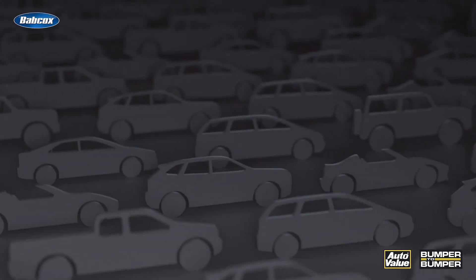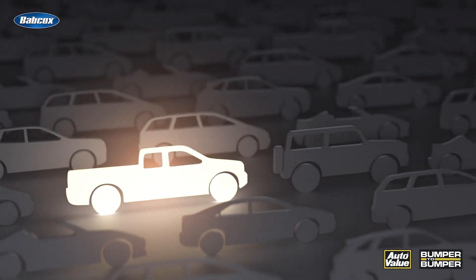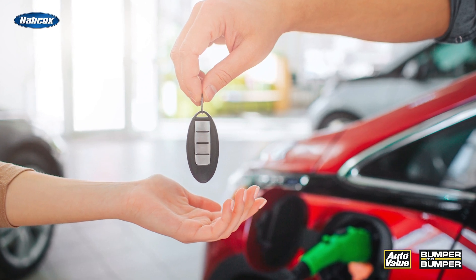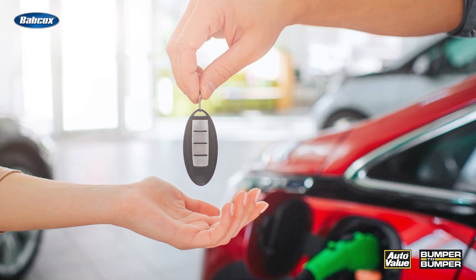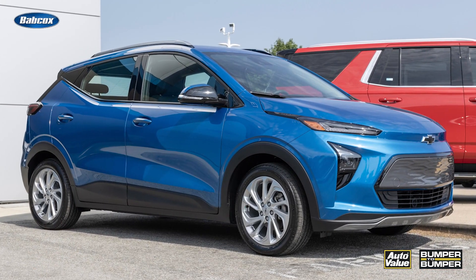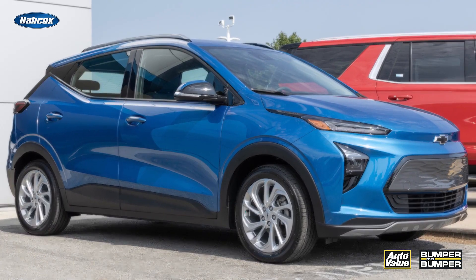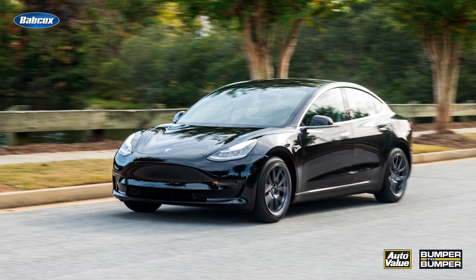Sales of electric vehicles have been trending upwards in recent years, but not at the pace automakers have been aiming for. However, many car buyers have embraced the familiar hybrid technology, which alleviates range anxiety with the peace of mind of a combustion engine. According to Edmunds, there were 1.4 million hybrids sold in the US in 2023, compared to just 1.1 million fully electric vehicles.